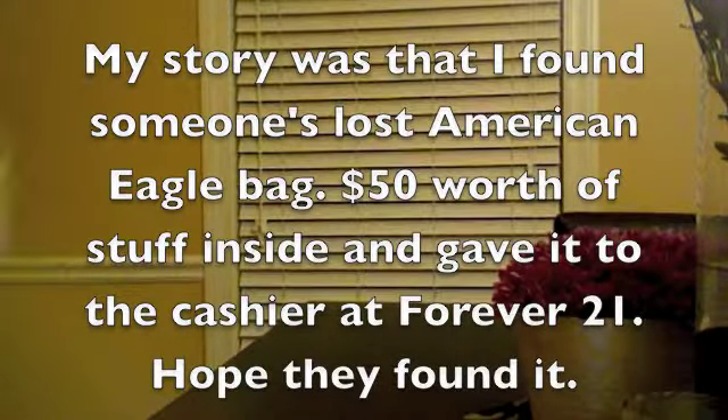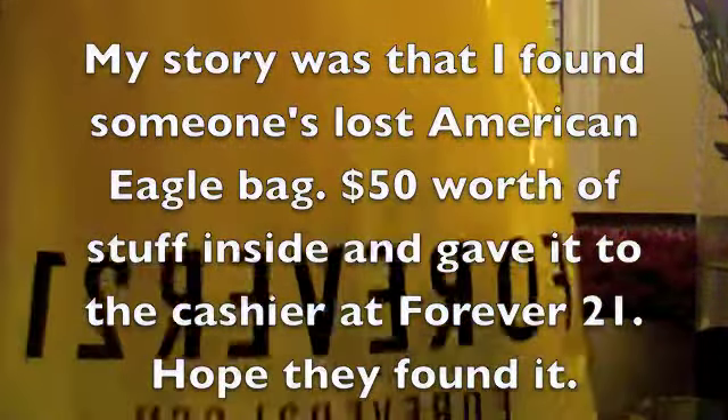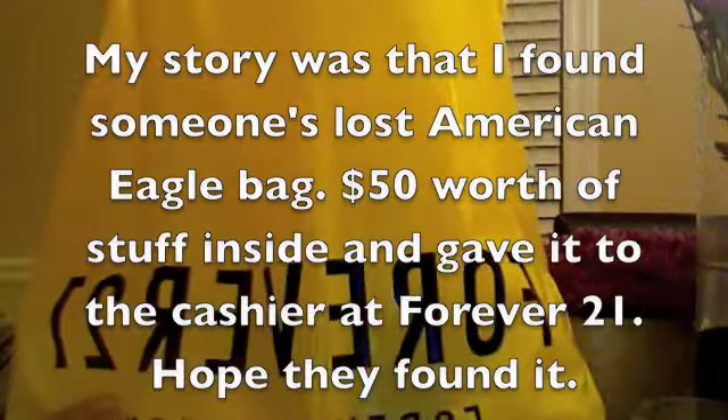Hello everybody, I'm gonna be showing you my haul, my mall haul for today. Funny story — I'll show you what I got first. I got some things from Forever 21, though that's backwards — interesting.